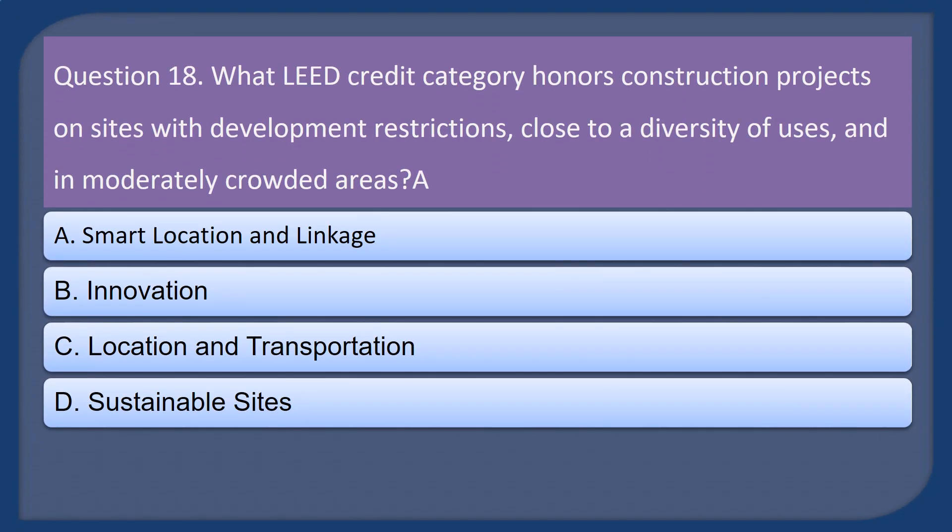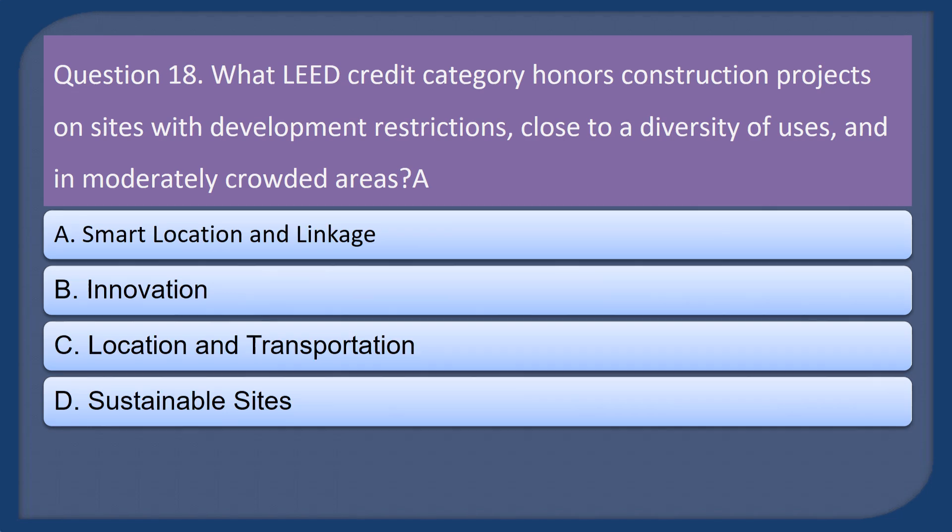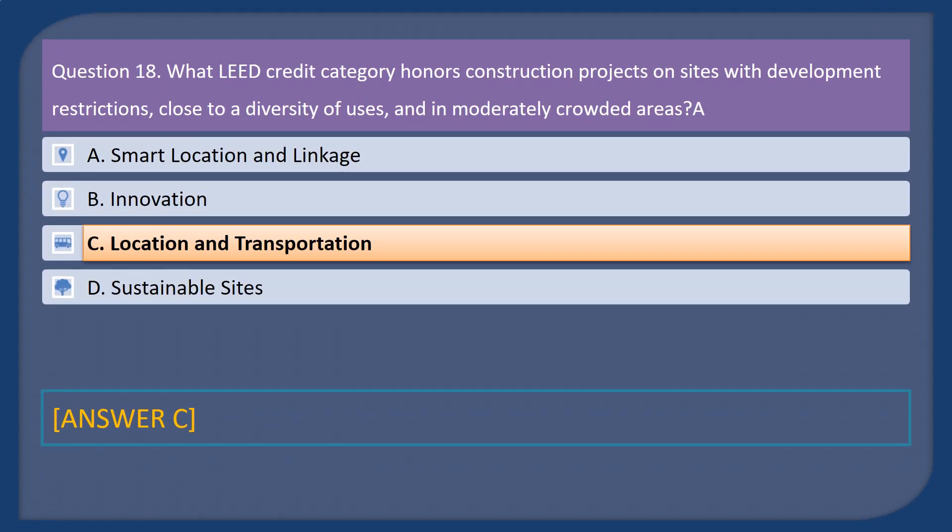Question 18. What LEED credit category honors construction projects on sites with development restrictions, close to a diversity of uses, and in moderately crowded areas? A. Smart location and linkage. B. Innovation. C. Location and transportation. D. Sustainable sites. Answer: C.